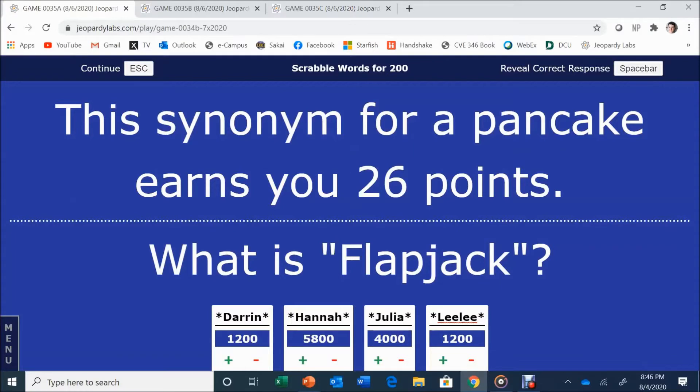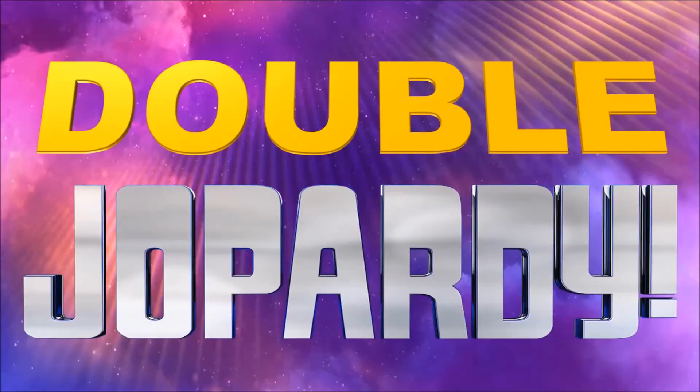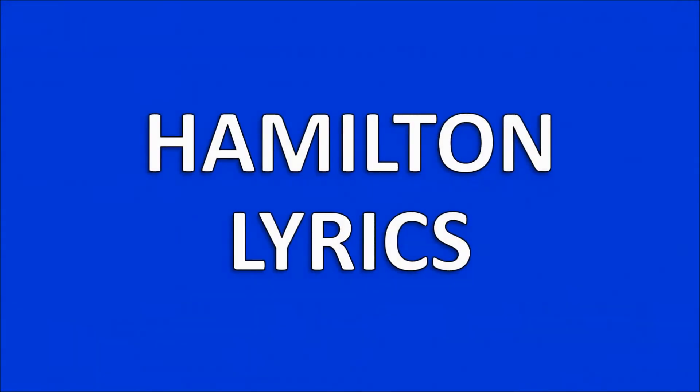We're back. Lili and Darren are tied at 1,200 in third place. Hannah leads with 5,800, Julia right behind with 4,100. Round 2 categories: Awful August, Valleys, Hamilton Lyrics, I'm Thirsty, Oh the Horror, and Below Zero. Leanne goes first, picking Awful August for 400.